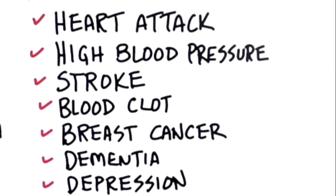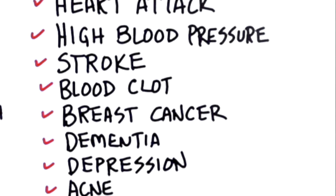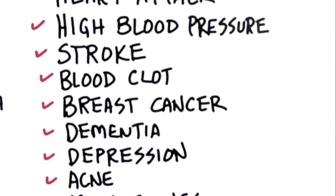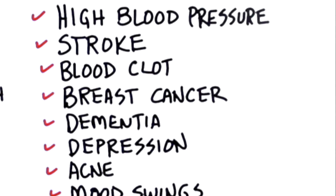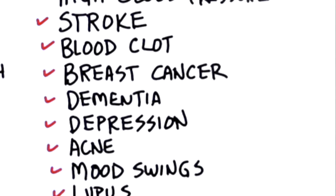It can increase your risk of heart attacks, high blood pressure, stroke, blood clots, breast cancer, dementia, depression, acne, and mood swings. It can even trigger autoimmune diseases, especially lupus.